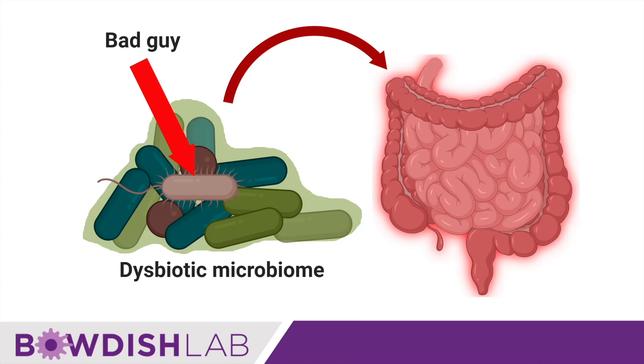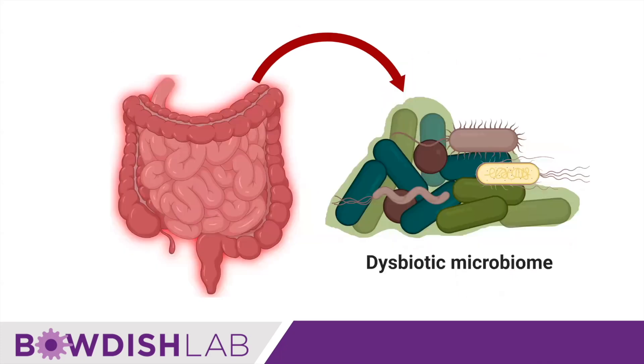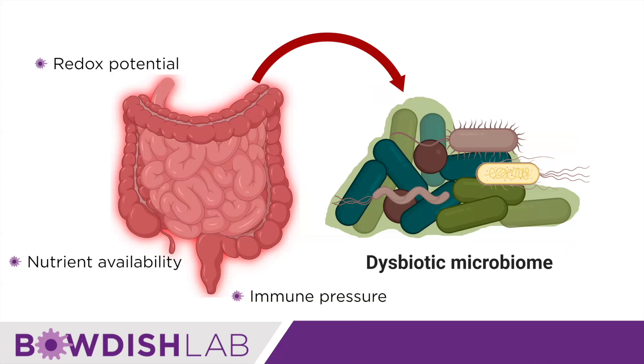And of course, that hasn't really panned out. Now we're starting to see that the data is actually more supportive of it going in the other direction — that an inflamed gut drives a dysbiotic microbiome, because inflammation is associated with changing redox potential, which makes some nutrients more available and some less. It also provides a certain degree of pressure from the immune system, so those microbes that are resistant to that can flourish while others will succumb. So this chronic, age-associated inflammation might actually drive the dysbiosis that we observe.